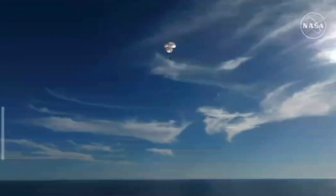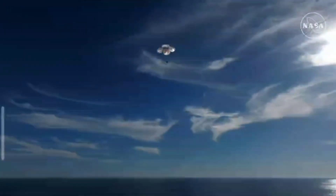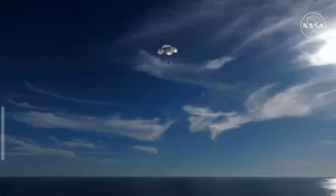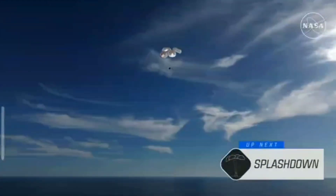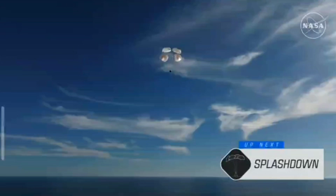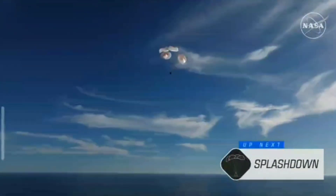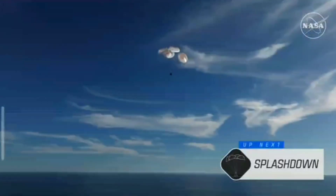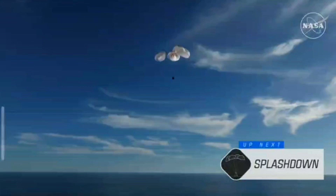400 meters. This is a gorgeous bluebird day here for the splashdown of Crew 9. It's incredible to think that the Dragon capsule just minutes ago was going over 17,000 miles per hour, and now gently coasting to a soft splashdown. 200 meters — brace for splashdown.